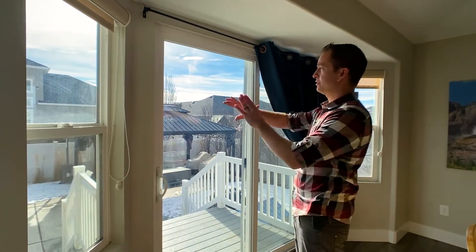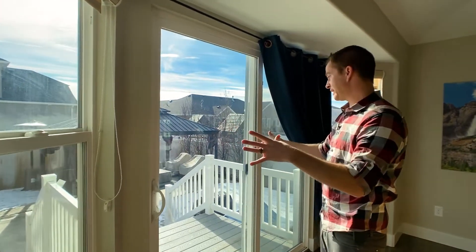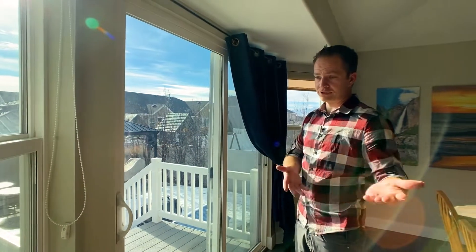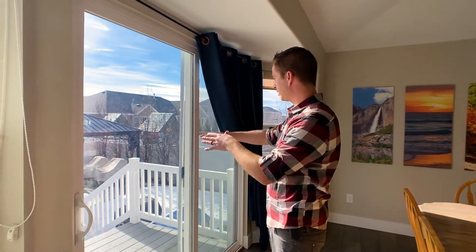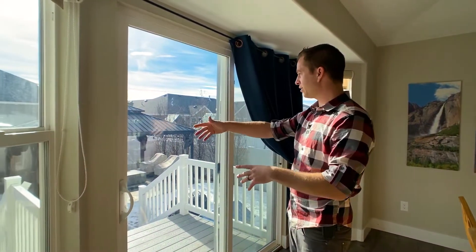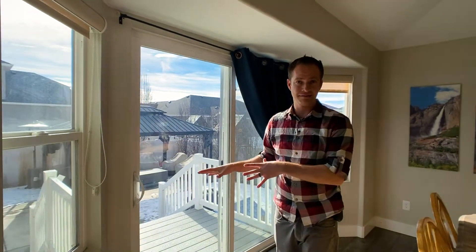All these windows bring in a lot of natural light. The nice thing about this home is the backyard gets south-facing sun — as you can see, after the snowstorm yesterday the snow is already melting and the concrete is starting to show again, so your kids can play or you can enjoy the outdoor fire pit. We'll show you the backyard at the end of the video.